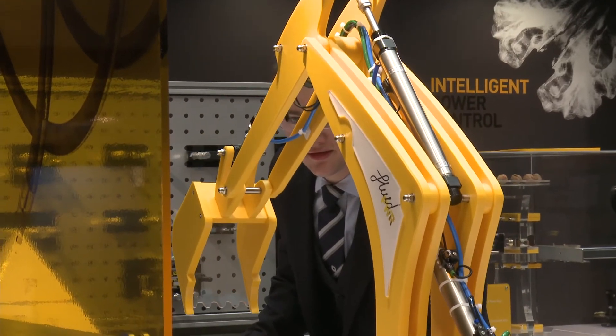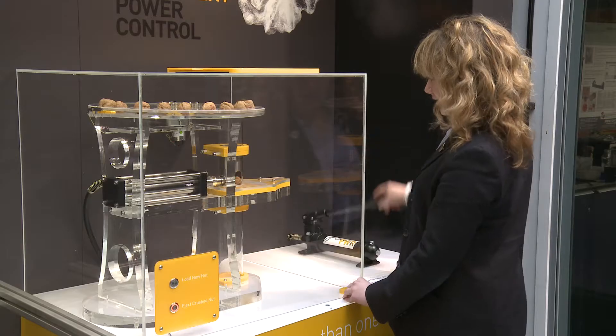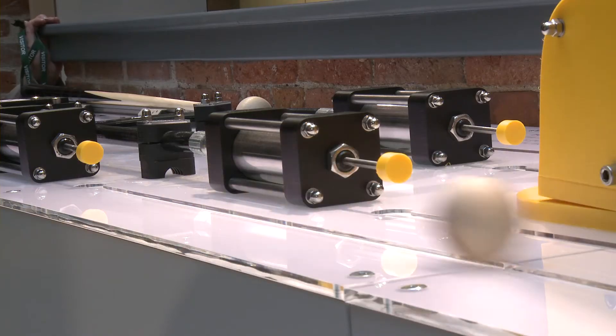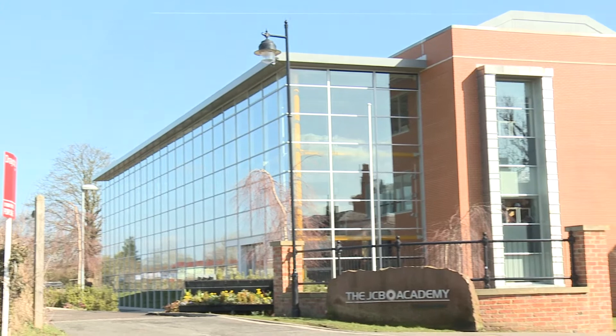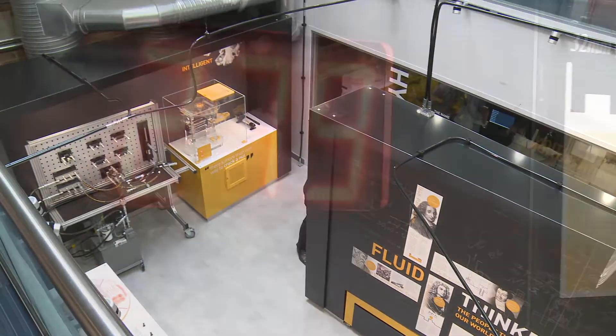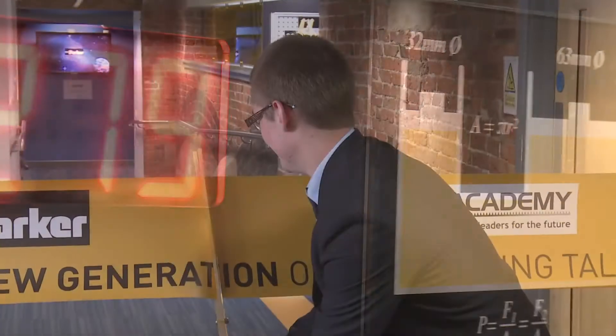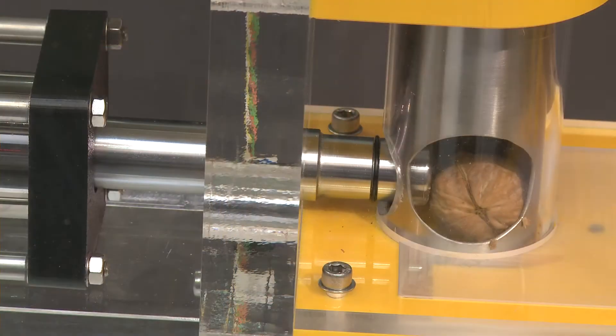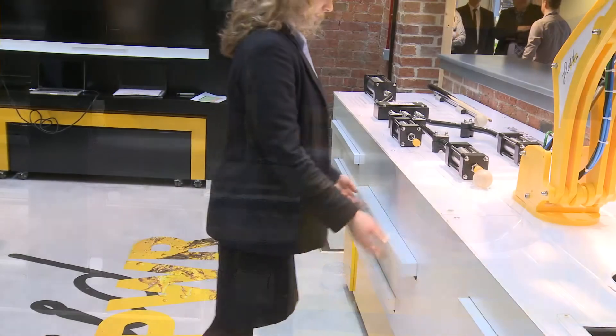Imagine a classroom where you could work a snooker cue, crack walnuts and push pistons — all through the power of mechanics. Apprentices at the JCB Academy can now do all of those things and more. An interactive training area, open to mark National Apprenticeship Week, will help the engineers of tomorrow gain much-needed experience.